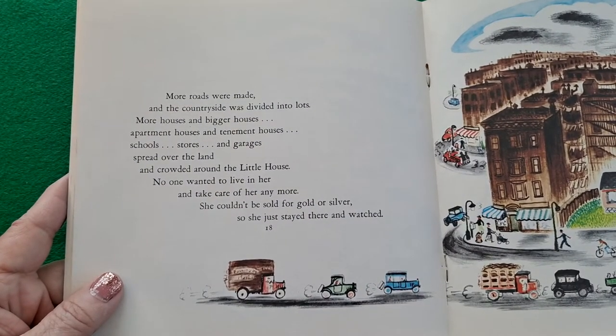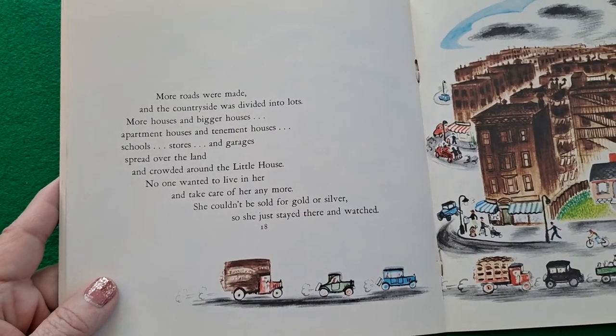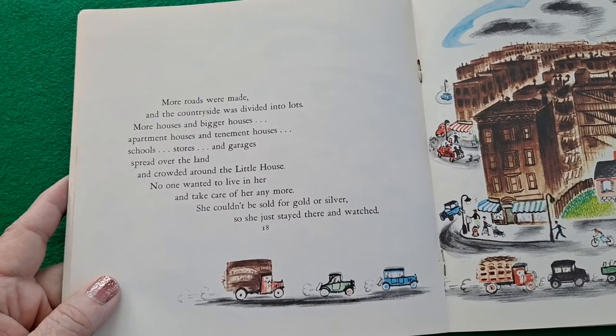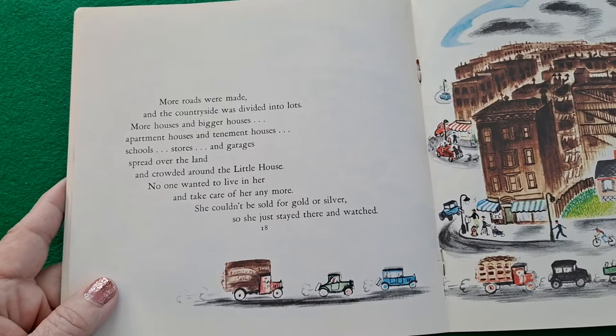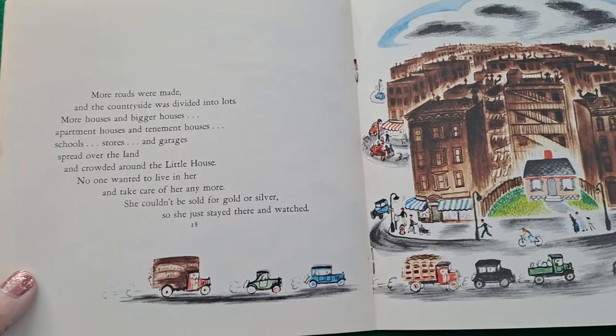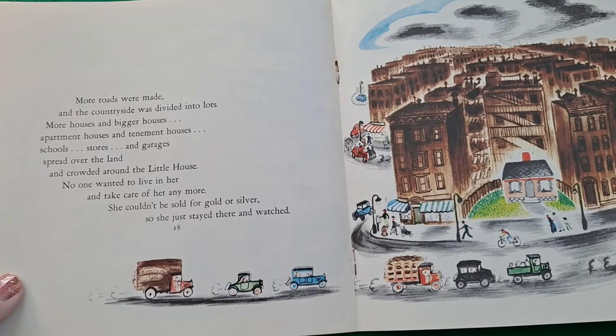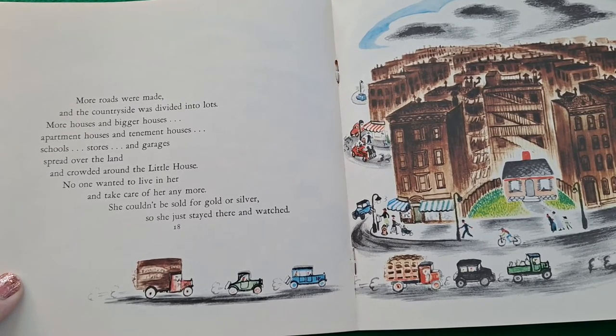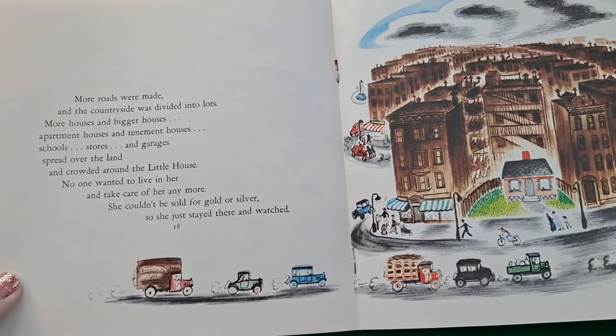More roads were made and the countryside was divided into lots. More houses and bigger houses, apartment houses and tenement houses, schools, stores, and garages spread over the land and crowded around the little house. No one wanted to live in her and take care of her anymore. She couldn't be sold for gold or silver, so she just stayed there and watched.